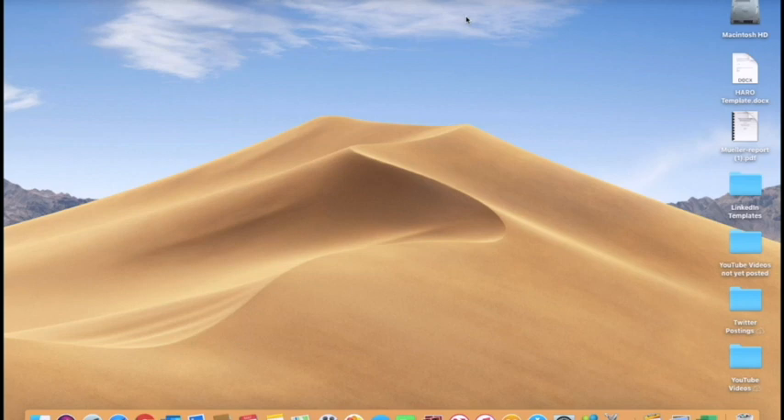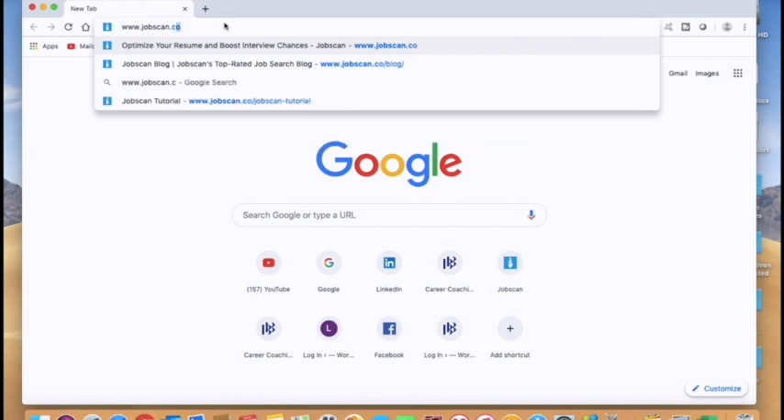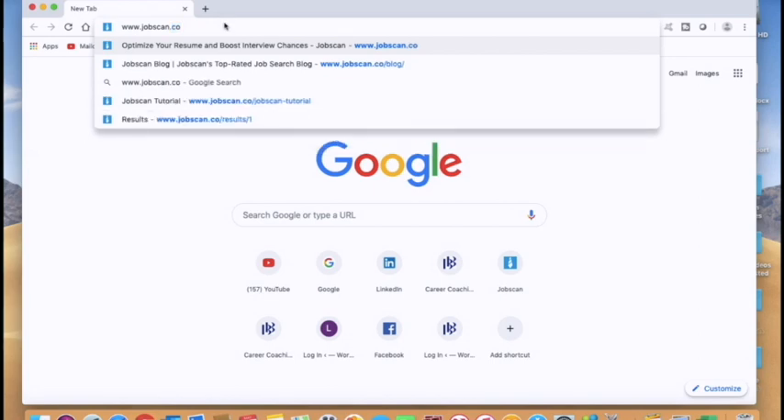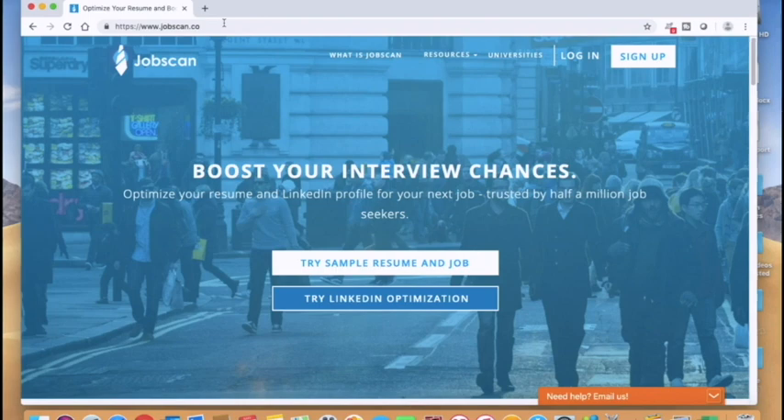The best way to describe JobScan is to actually show it to you. I'm going to go to the website www.jobscan.co — and it's .co, not .com. I'll leave a link to JobScan in the notes section below. JobScan is an incredible resource for seeing how well your resume may be handled by an applicant tracking system. They've actually designed JobScan based upon some of the most popular applicant tracking systems out there in the market.